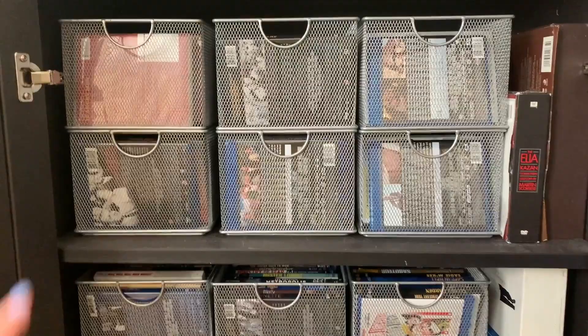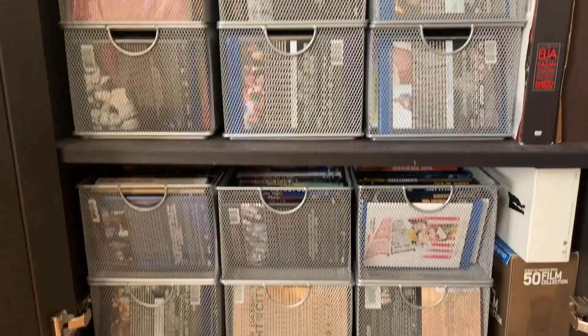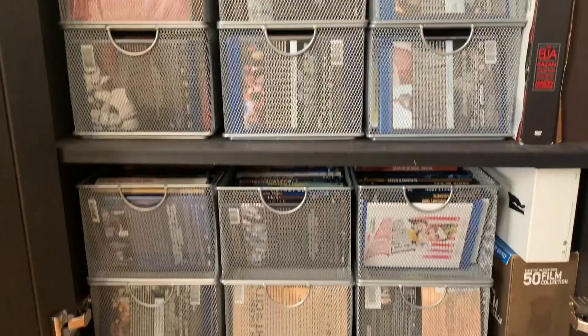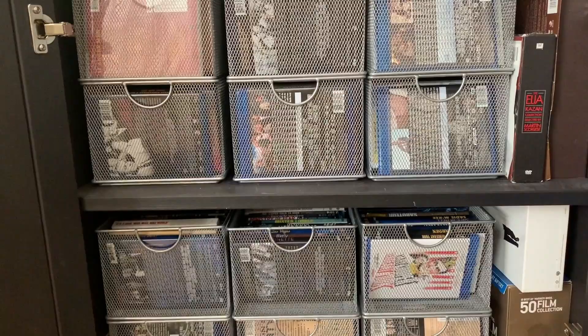This is my first cabinet, which has 12 Container Store media baskets — six at the top and six at the bottom. Everything is arranged alphabetically by title, and DVDs and Blu-rays are mixed in together. In the corners where I had some extra space, longer DVD and Blu-ray box sets fit in to maximize the amount of space.